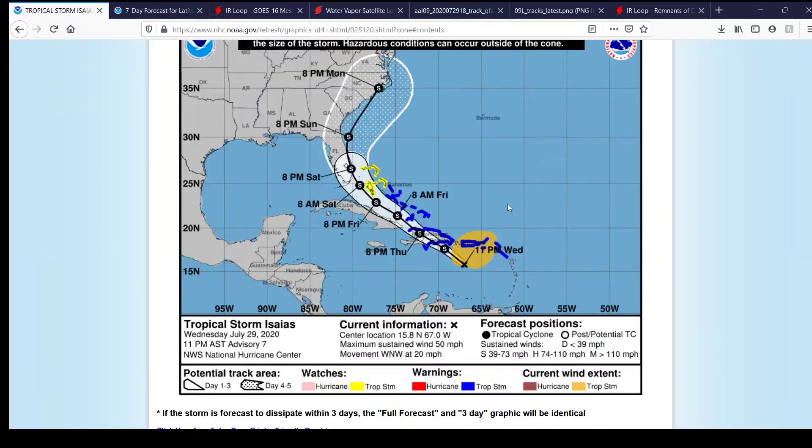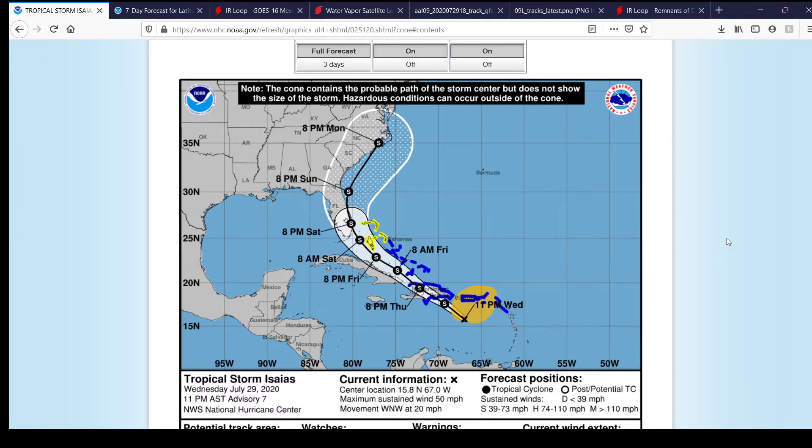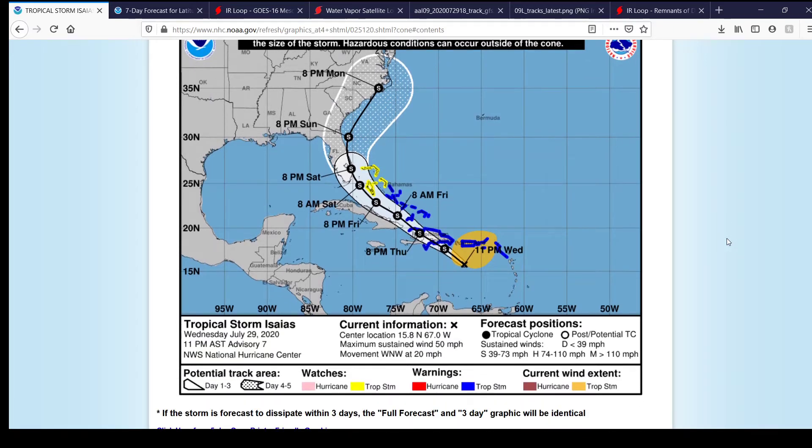Here's the latest advisory off the National Hurricane Center. As of the 11 p.m. Atlantic Standard Time Advisory No. 7, this is for Wednesday, July 29th, 2020. The current location is 15.8 degrees north, 67.0 degrees west. Maximum one-minute winds are at 50 miles per hour, moving to the west-northwest at 20 miles per hour. You can see a large amount of tropical storm warnings in effect for the island of Hispaniola, for pretty much all of the Dominican Republic and parts of northern Haiti.